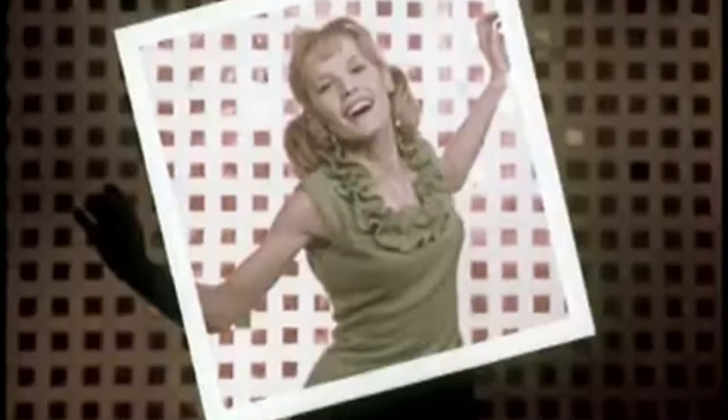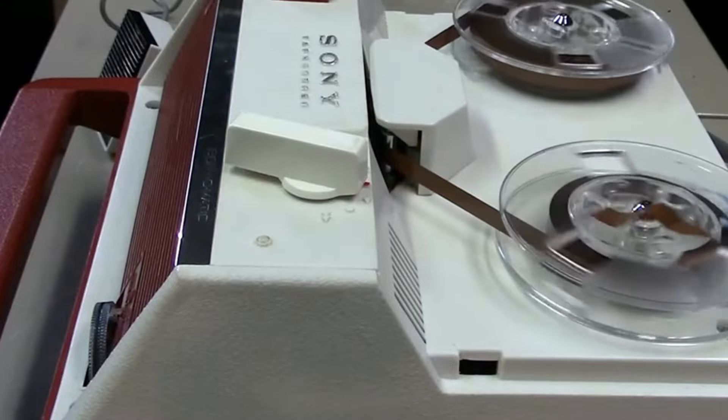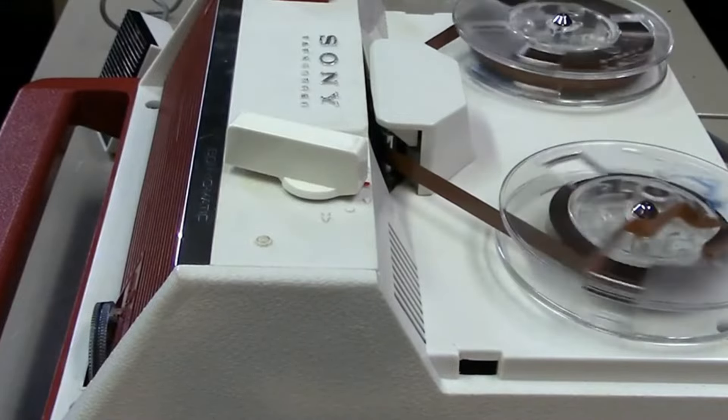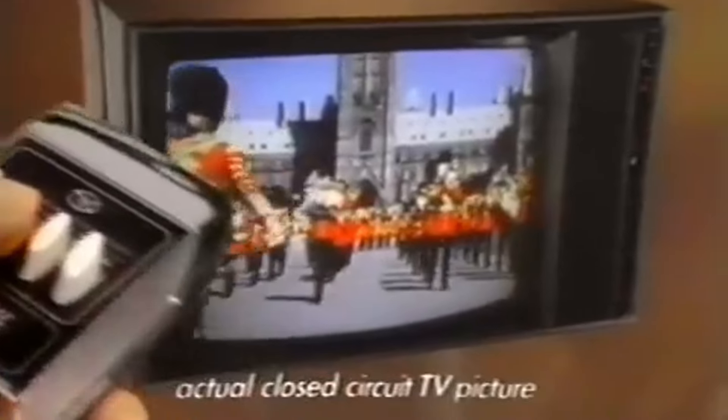Wow, wasn't that a blast from the past? Those 10 gadgets from the 60s truly revolutionized the way we live today. Which one was your favorite? Let us know in the comments below. If you enjoyed this trip down memory lane, give this video a thumbs up and share it with your friends. Don't forget to hit that subscribe button and ring the bell icon so you never miss out on our latest videos. We've got even more exciting tech nostalgia coming your way, so stay tuned! Thanks for watching, and see you in the next video!